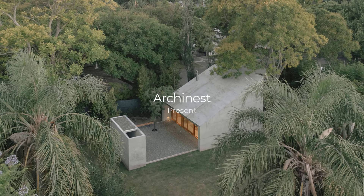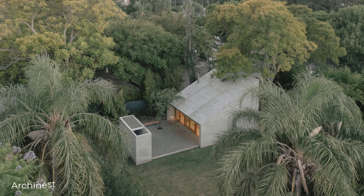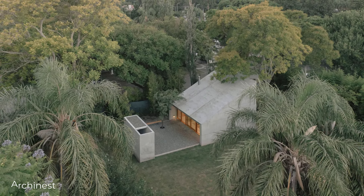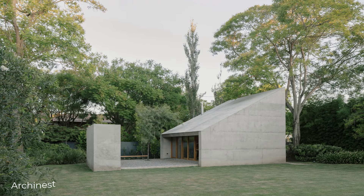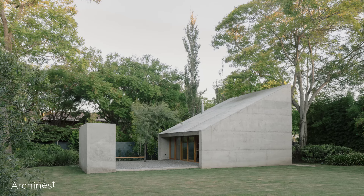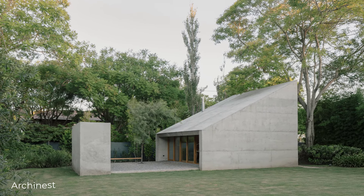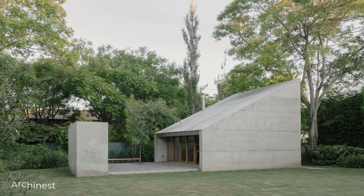Welcome to Arcinist. In this episode, we will explore a small yet meaningful project by architect Augustin Brazzaro in Rafaela, Argentina. With a modest size of only 54 square meters, this project proves that space doesn't need to be large to be functional and full of character.